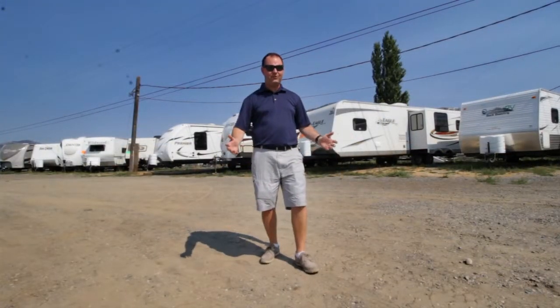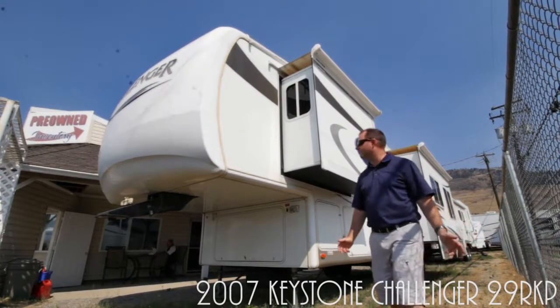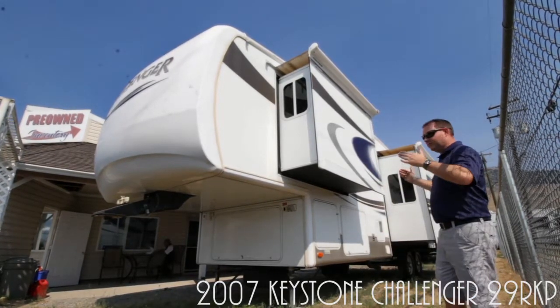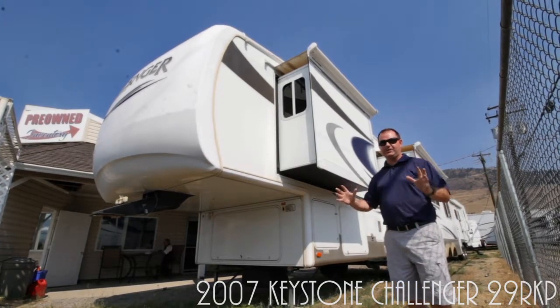Let's go see our fifth wheel trailers. We've got the 2007 Challenger fifth wheel — this is a beauty. It has slide topper awnings, a king size bed, and a rear kitchen. It's a great floor plan for entertaining, and a great deal too.